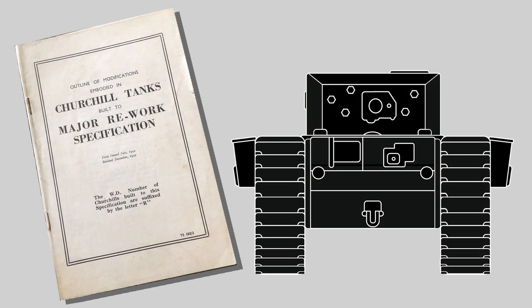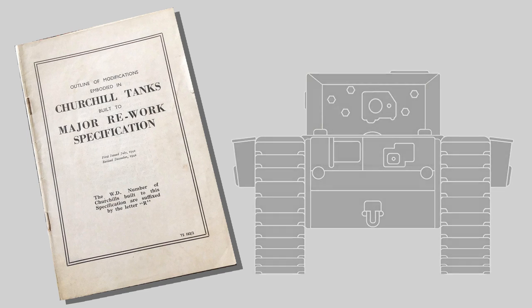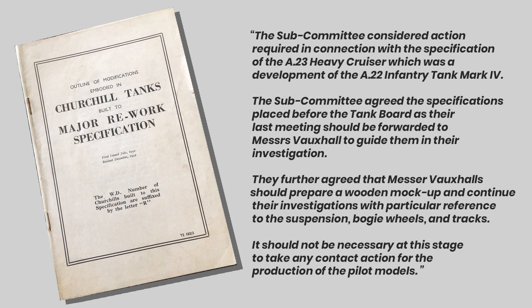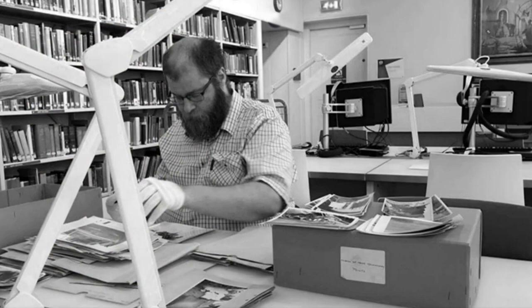After these minutes the A-23 all but vanishes from the records. This is most likely due to the dismal performance of the early Churchills on whose satisfactory reports such a design hinged, particularly around the suspension and engine. The A-27 series would never be built with a triple gun turret, and it's unknown if any of these turrets were made. The last minutes record that the A-23 heavy cruiser specifications should be passed to Vauxhall's for a wooden mock-up to be made, and that Vauxhall's should continue investigations into the suspension, tracks and bogey wheels, but that no contract would be placed at this time.